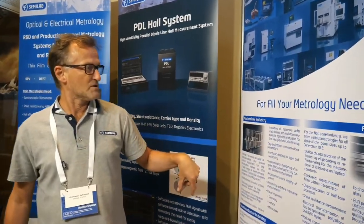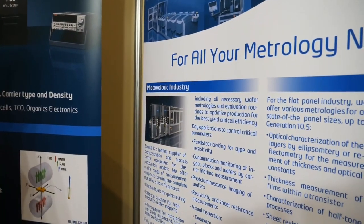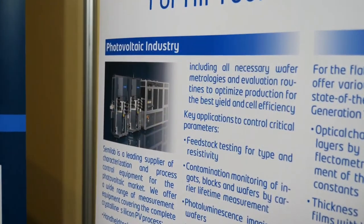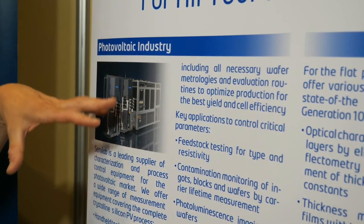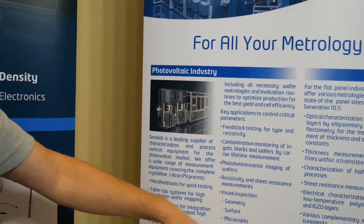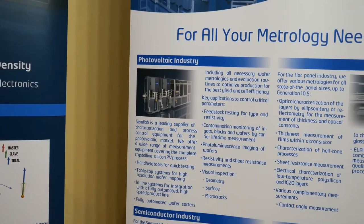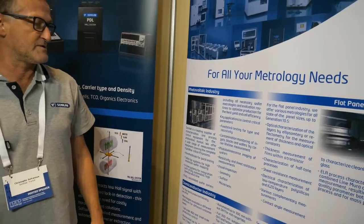Semilab is a company doing 100% methodology tools and characterization systems that can be applied to different kinds of domains. The first domain where it is applied is the photovoltaic industry and research. We have a lot of tools for the photovoltaic industry, like contamination, photoluminescence, resistivity, defect visual inspection. We also do inline characterization tools for this industry.